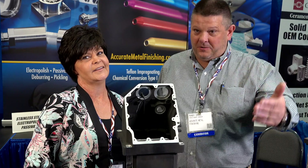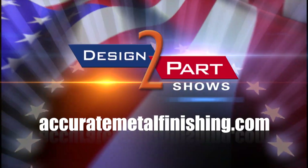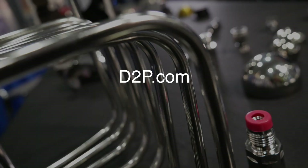You can't do this in school — they don't teach anodizing in school, so you have to learn on the go. See us and other quality suppliers at d2p.com.